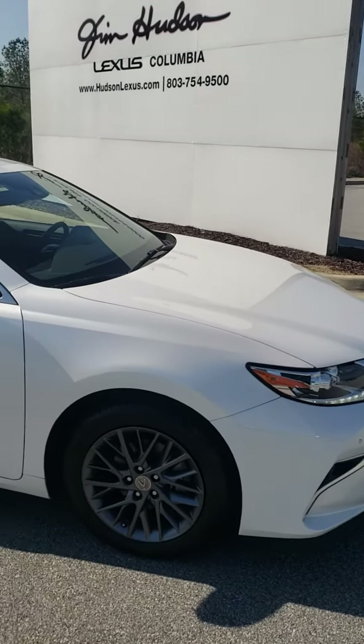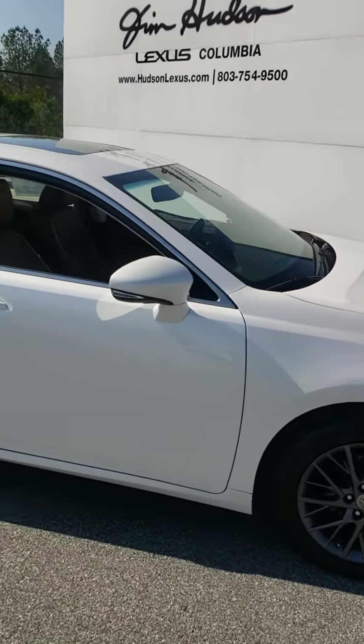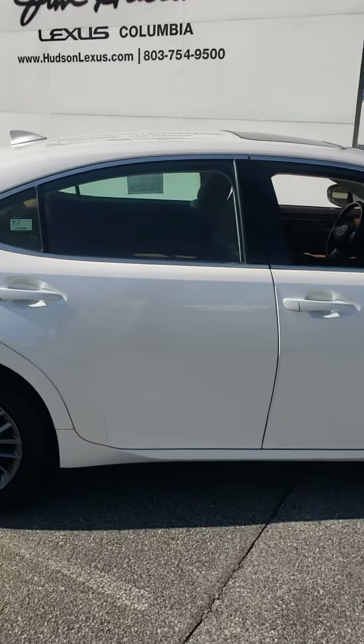Mrs. Belinda Priester, this is Terry Capers here at Jim Hudson Lexus here in Columbia, South Carolina, just off of I-77 and Killing Road.